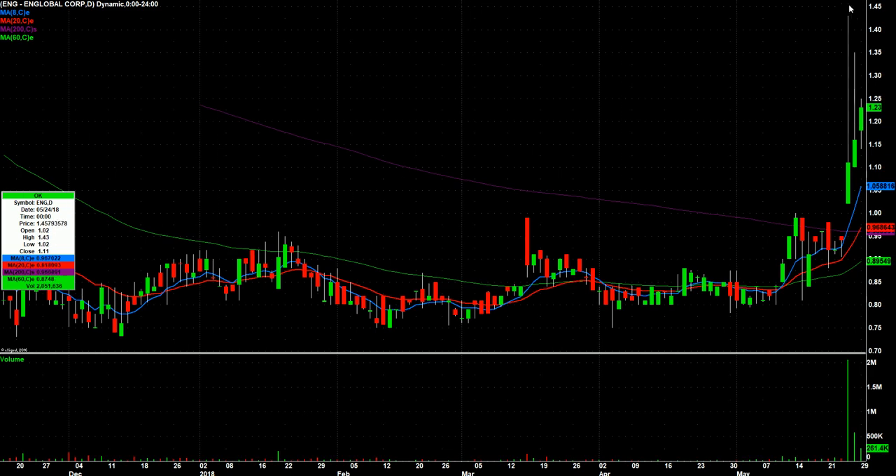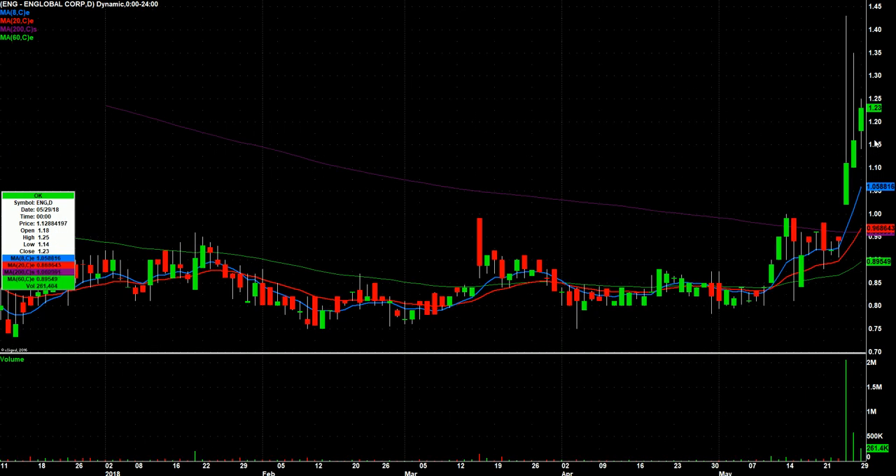ENG had this big spike and kind of closed weak, same thing on Friday, and then today it's just building — consolidating, coiling, whatever term you want to use. Again, a stock that closed strong in a weak tape. So I'm going to watch this one too. Man, that's plenty to watch — way more than I thought I would have on my watch list. We'll add some potential gappers in the pre-market as well. Enjoy the rest of your evening, and we'll see everybody on Wednesday morning.